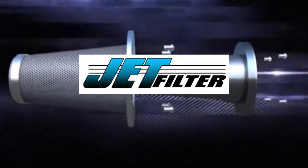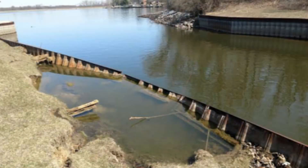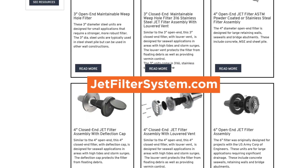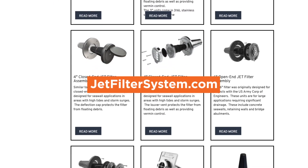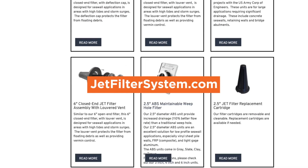Before we begin, we want to thank our sponsor and good friends at JetFilter Systems. If you want to prevent retaining and seawall failure, or how about saving money on repairs? Check out JetFilterSystem.com to learn more about their super-efficient Weep Hole filters. Now back to the video.